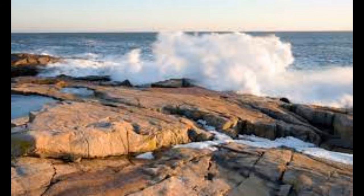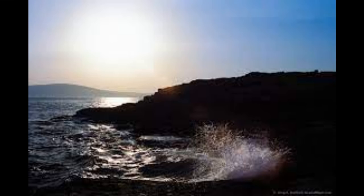From the park loop road, follow the Spur Schoodic Point Road, Arey Cove Road, south to the large parking area. From there, you can walk out and freely explore the massive rock formations created by ancient volcanic activity.